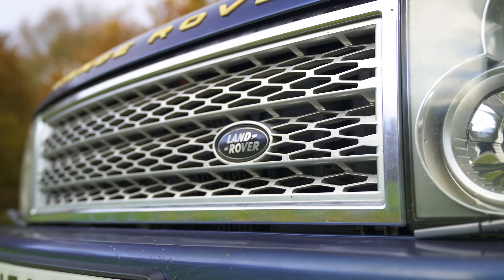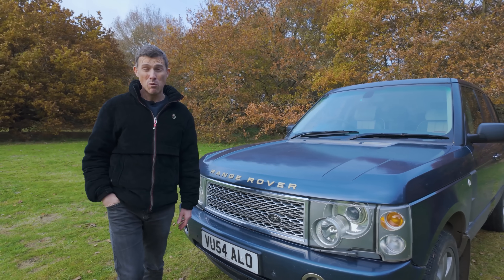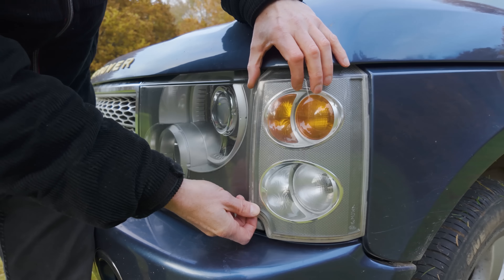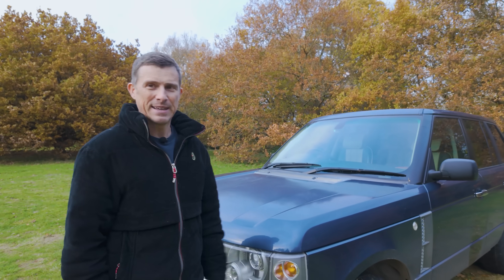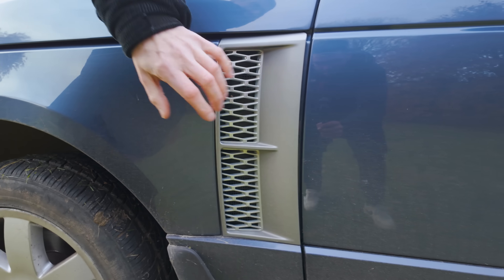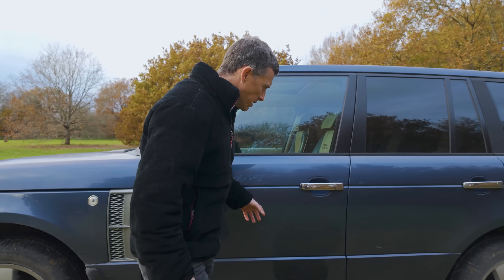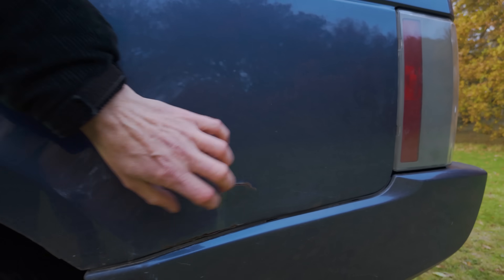This isn't actually the right grille for this particular version — it's from the facelift. Whoever owned this car before fitted it to make it look a bit more modern by about two years. This is the new-type C-round corner indicator and fog light design — except it doesn't pivot, it's just broken. Moving down the side, we've got some aftermarket chrome door handles which aren't original.